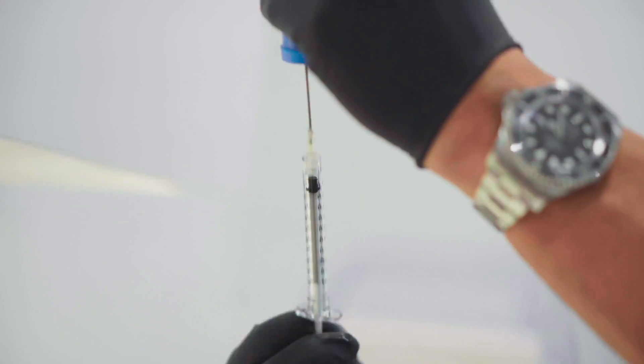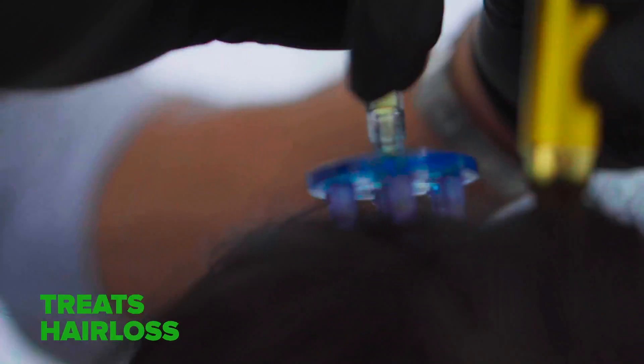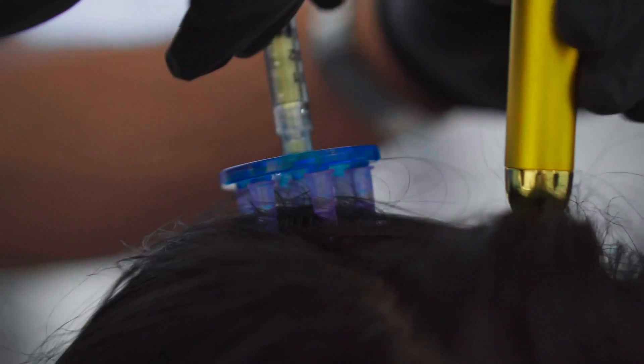That's what dermatologists use to treat hair loss, because platelet-rich plasma has lots of growth factors, proteins, and nutrients which stimulate the stem cells in our hair follicles to help us grow healthier, thicker, more voluminous hair.